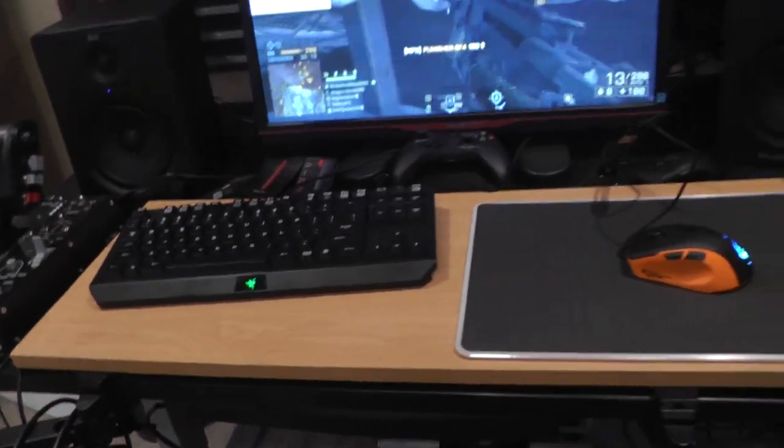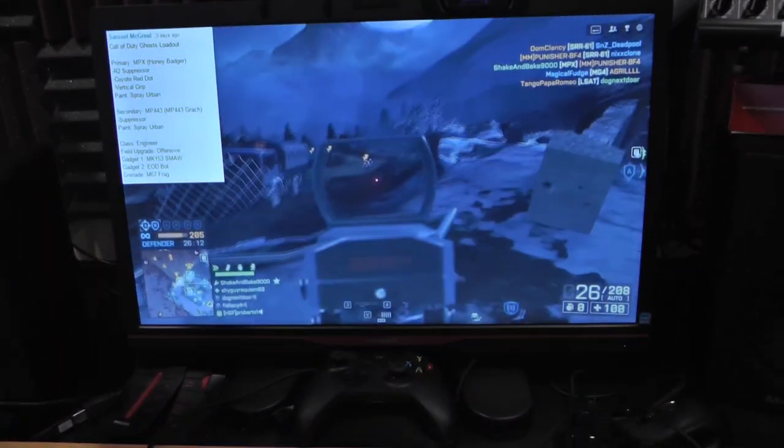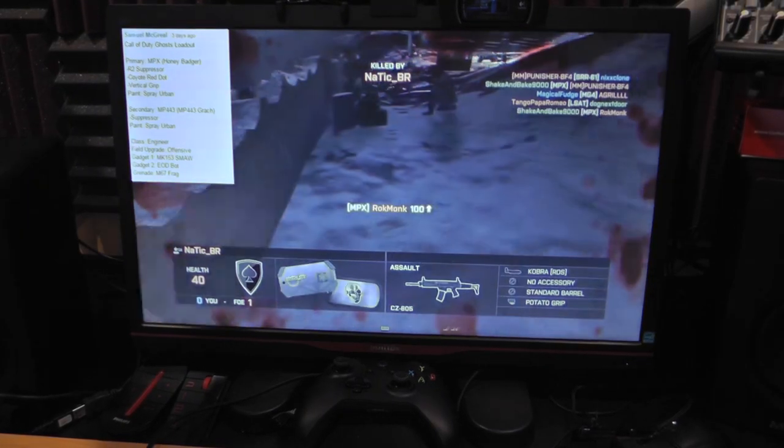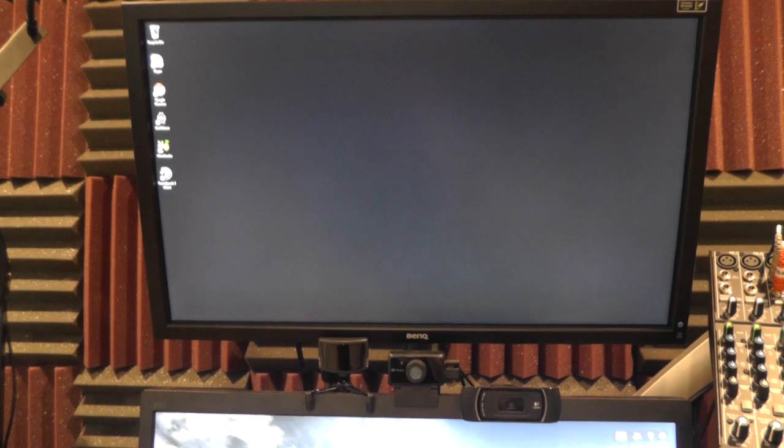My primary gaming monitor is a Philips Brilliance 144Hz monitor. Above that, I have a BenQ 120Hz monitor — I've had that one for a while. Both are really great monitors, especially good for gaming. Nothing with G-Sync yet, but it's something I'm considering for a future upgrade.